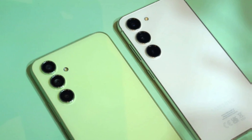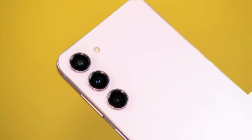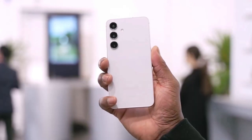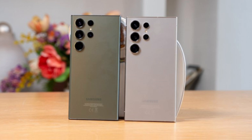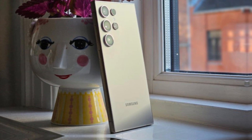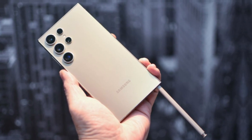Considering that Samsung has started getting the Galaxy S25 Ultra certified by various authorities, it looks like the development of this smartphone is well underway. What's next on the horizon? We can expect the phone to be benchmarked on various platforms soon. These benchmarks will give us insights into the chipset that powers the S25 Ultra — and that's a topic generating a lot of buzz right now.